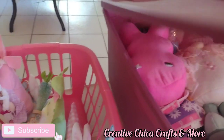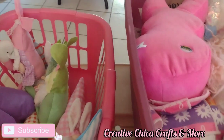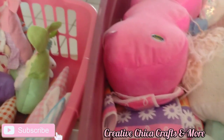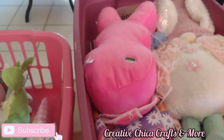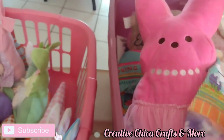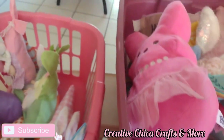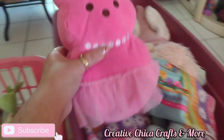Let's see what's in this bin here. More gnomies. I think a lot of those Dollar Tree gnomies I'm just going to donate. Anyhow, look at her — she is one of my favorite Peeps. She's a little princess Peeps. Yeah, she's going to stay.